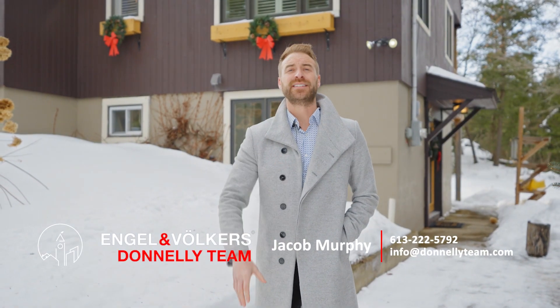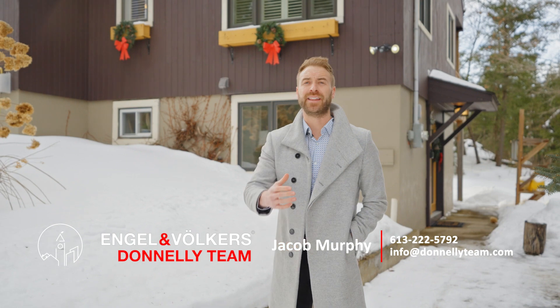Now that you've seen this tour, it's time that you book your private viewing and enjoy this beautiful home.